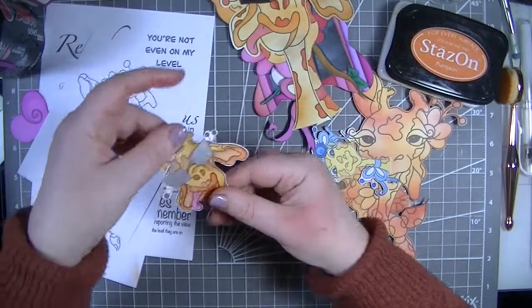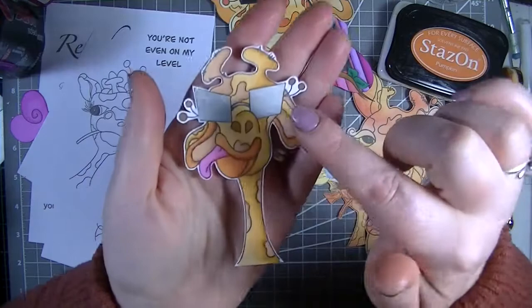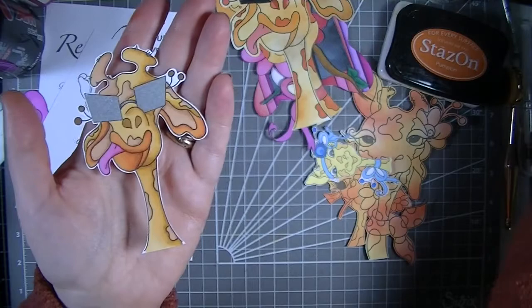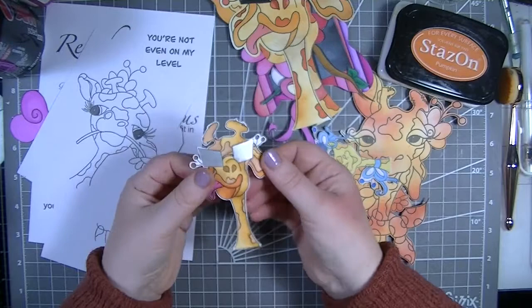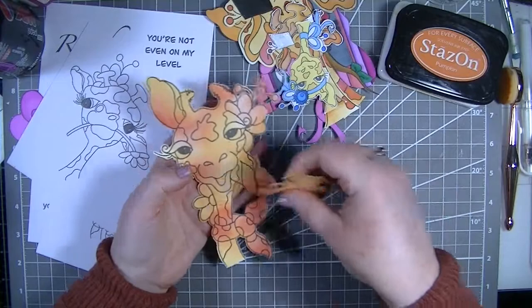This one I've used my alcohol ink pens to color in, and for his glasses I went in with a silver marker - so you don't need mirror card, you can just use a silver pen. I still need to add in all the pen details on these ones, but I thought they were really really fun.